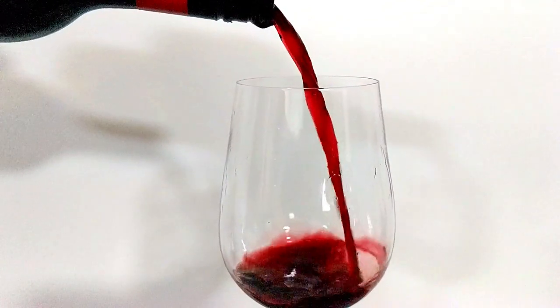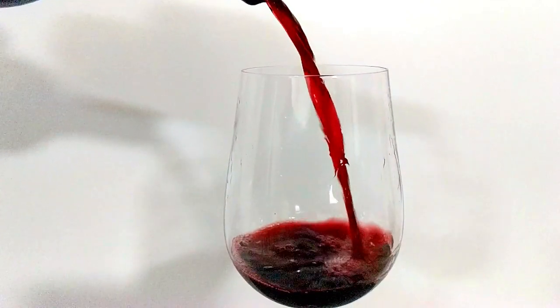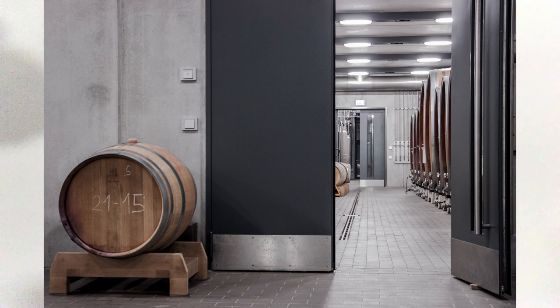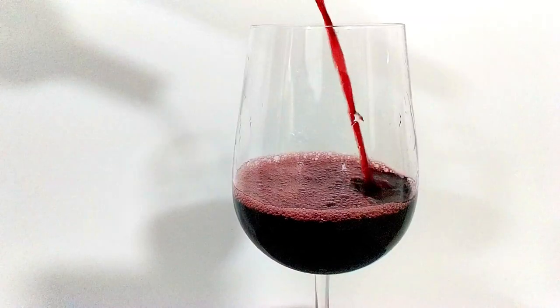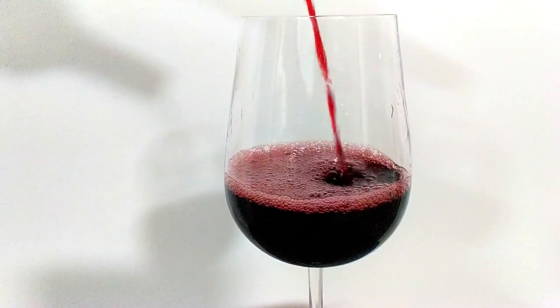Red wine also has another step which can often change things considerably, and that is something called malolactic fermentation. Malolactic fermentation is where you take malic acid, which occurs in grapes, and convert it to lactic acid. Lactic acid is basically what you get in milk as a sugar, and this does help to sweeten the contents of the wine considerably. You need a second bacterium to do this, and for most purposes it isn't technically defined as a fermentation, but within winemaking that is what it's called — malolactic fermentation. This is either done by the naturally occurring bacteria within a winery or it can be something bought as a commercial product.